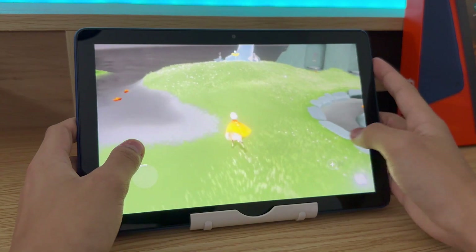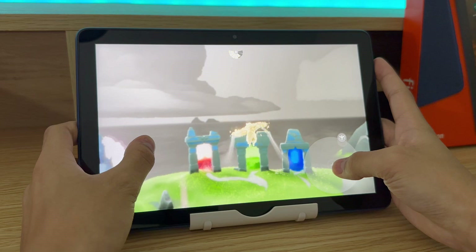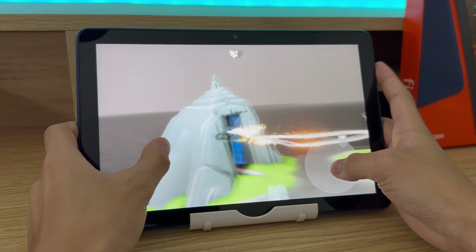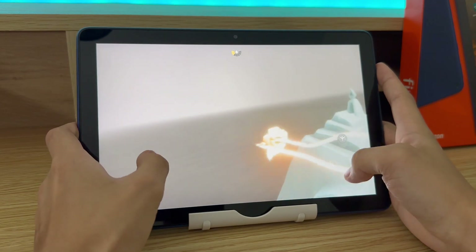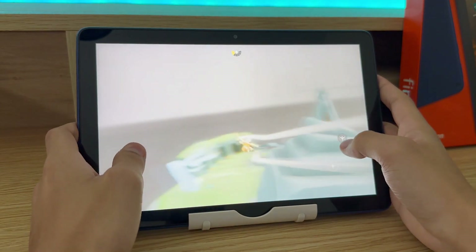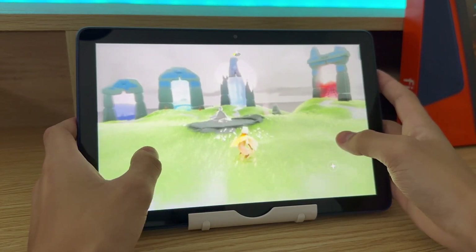So this tablet is not for playing 3D games — I'd highly recommend getting a more powerful tablet. But if you're into playing 2D games like Clash of Clans, maybe Terraria, Plants vs Zombies, and other simple games, then this is great. Just don't try to play anything like Sky or Genshin Impact.